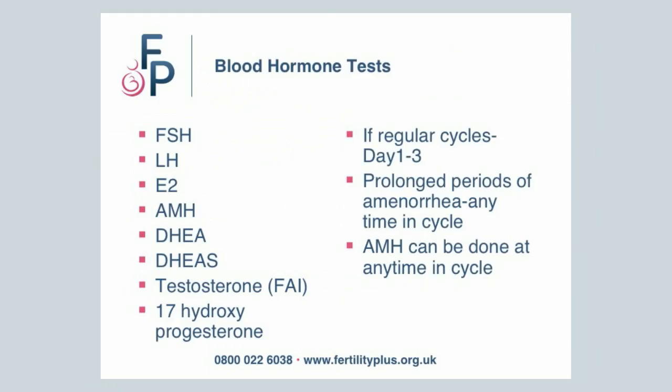What tests are needed? The FSH, LH, E2, and the egg count check which is the AMH test are essential. The other tests detect an excess of androgens and should be done if the periods are very irregular.